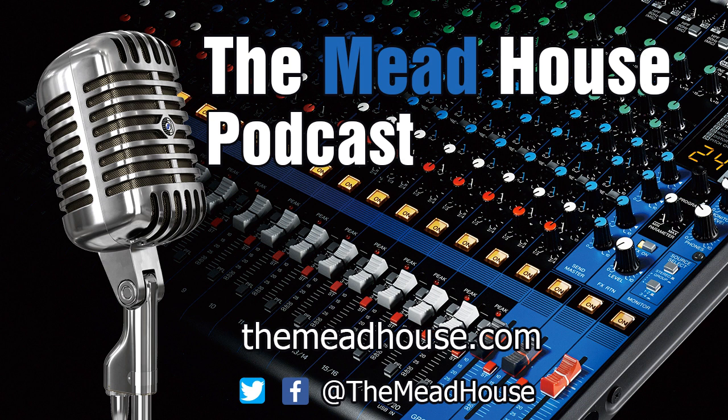You can listen to the Mead House podcast with your favorite player, and be sure to rate this five stars on iTunes or your favorite listening venue. Mead House — mead making entertainment you just don't want to miss.